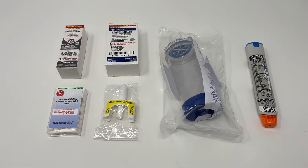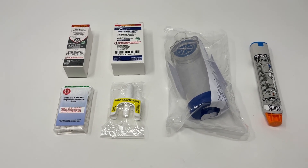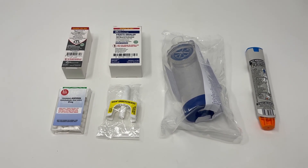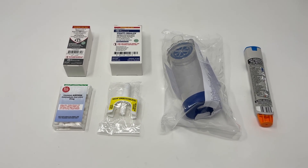None of these are real drugs — these are all fake simulated drugs, and they're designed to improve the training process and that hands-on learning for students in first aid and professional responder courses. These are available now at wildmedkits.ca.